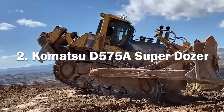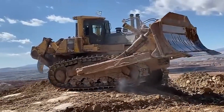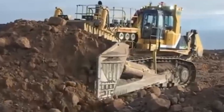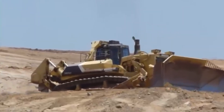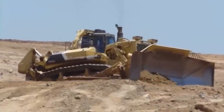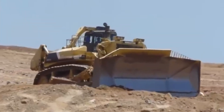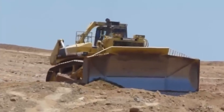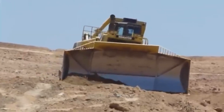Second, we have the Komatsu D575A Superdozer. It was introduced in 1981. This gigantic bulldozer is renowned for its productivity and performance. It is designed to move vast amounts of materials in a short time. It is equipped with a 12-cylinder four-stroke engine that can generate 1,150 horsepower. This enables the machine to handle the toughest terrain and the heaviest workload. The Superdozer's engine also incorporates advanced technology for fuel efficiency, which helps reduce running costs.